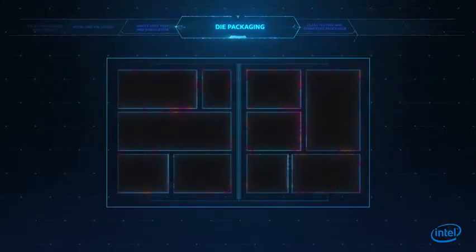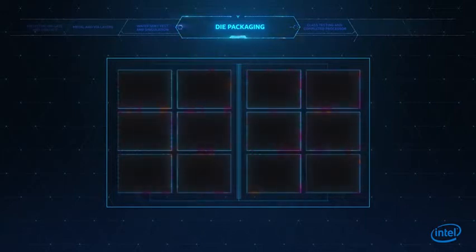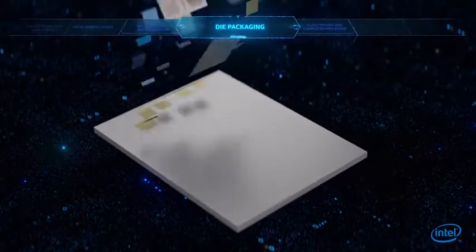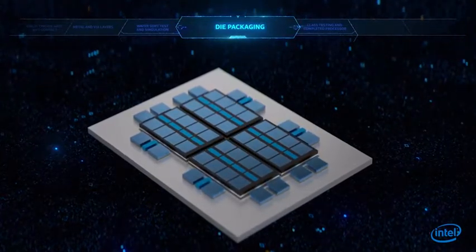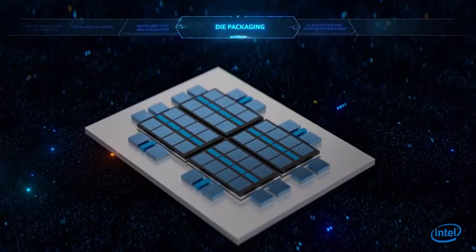Innovative processor packaging has become a critical feature of advanced computing architecture. 2D and 3D packaging technologies are enabling new device form factors and additional boosts in performance and energy efficiency.